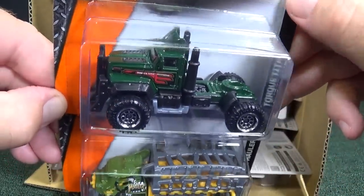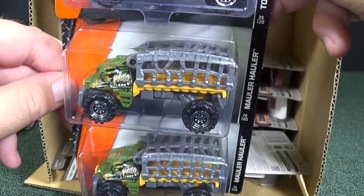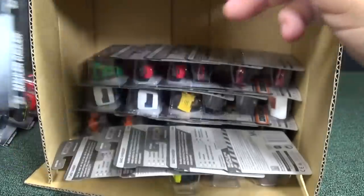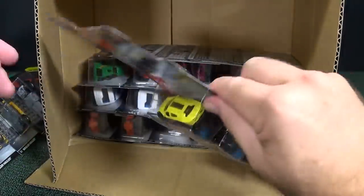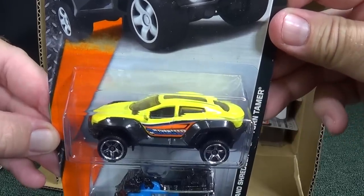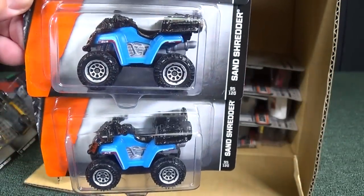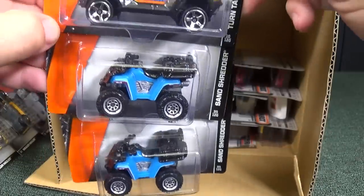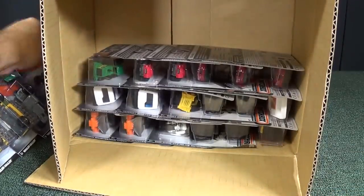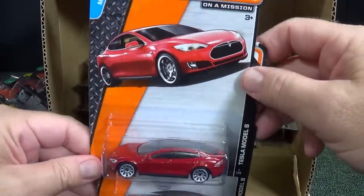Torque Titan in green. I like that fantasy truck model. Here you have the Mauler Hauler, and this casting got used in the Jurassic Park line of Matchbox single sold separately. Turn Tamer in yellow. Sand Shredder — that one wasn't in... what do you call them? Those Toys R Us baggy things. I forgot what they're called.